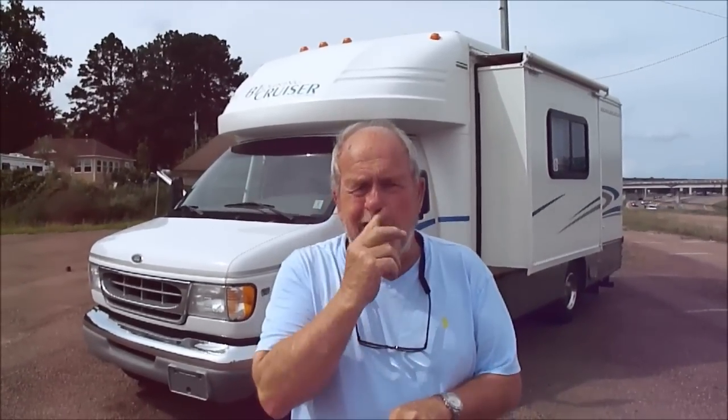Hi folks, Bob Dell for Southern Remarketing in Jackson, Mississippi, where we sell motorhomes. We sell lots of them. We sell them only on eBay. We sell an occasional trailer. We sell lots of Ford trucks. But mostly we like to sell motorhomes.